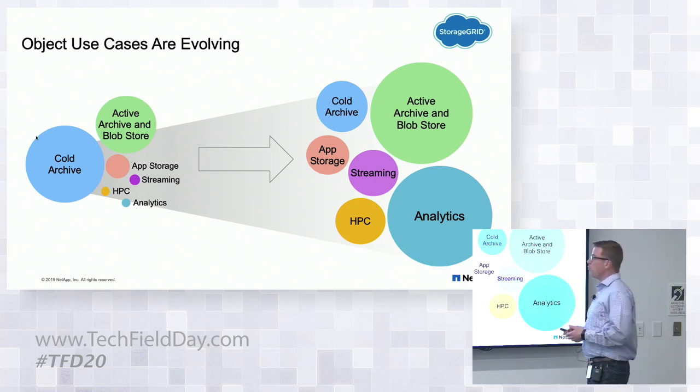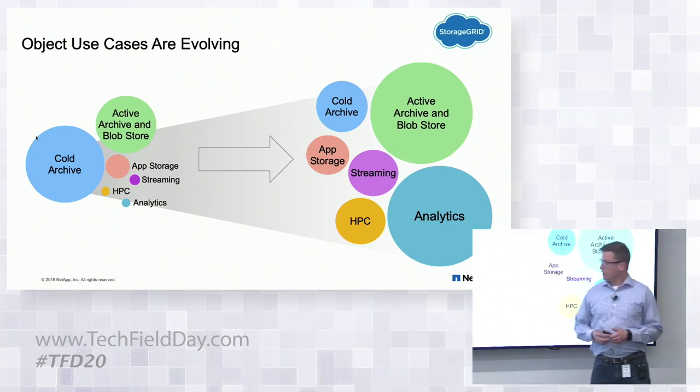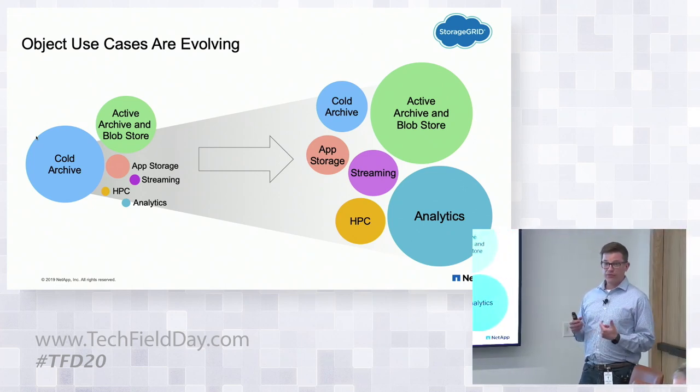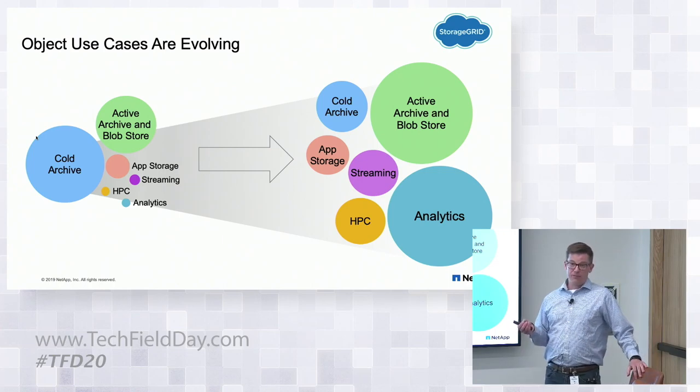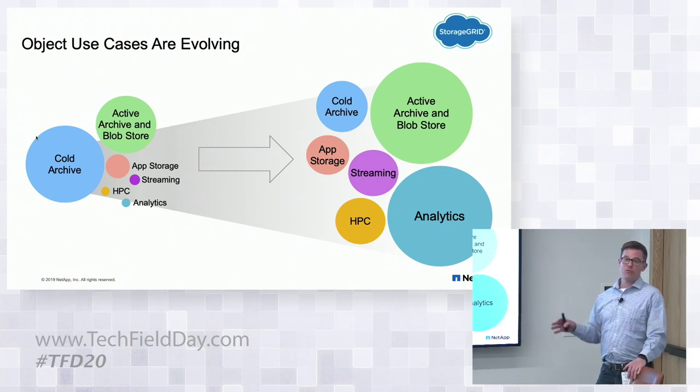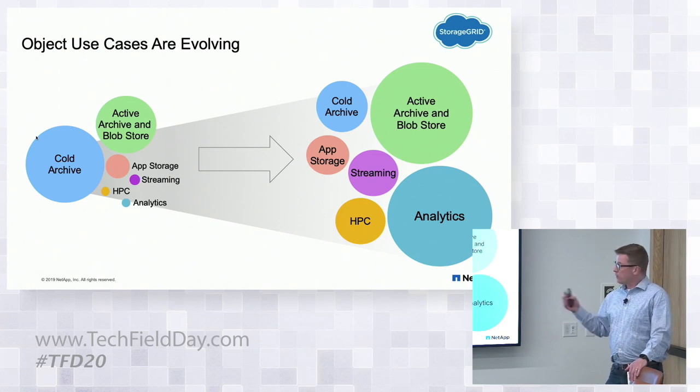But we see new workloads growing. In the green bubble, we're talking about active archive — applications that speak S3 as their primary API and store natively in S3. Good examples include Splunk SmartStore, which tiers to object storage for a warm or cool bucket and reads that data back. Another example is NetApp's FabricPool, where we tier from our all-flash array to an object store, still expecting SATA-like performance when reading objects back.